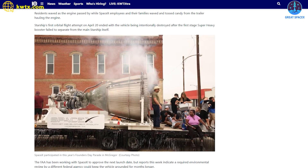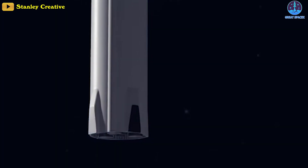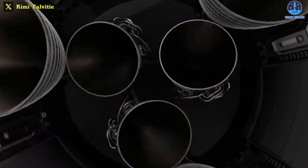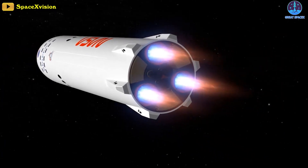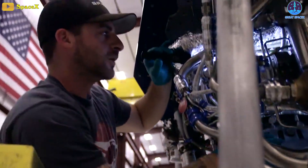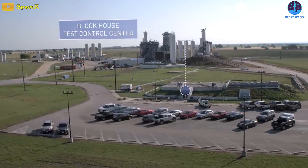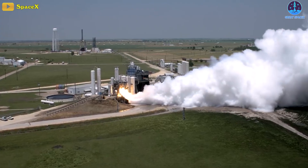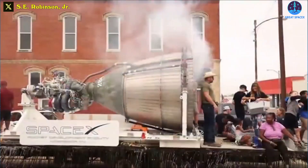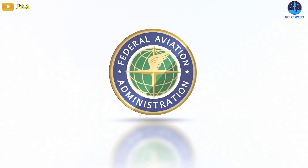As the engine made its way through the streets of downtown McGregor, people enthusiastically waved at the spectacle. The Raptor vacuum engine is a crucial component of SpaceX's plans to return NASA astronauts to the Moon and send humans to Mars. Starship is equipped with three sea-level Raptors for atmospheric flight and three vacuum-optimized Raptor engines for propulsion in space. Every SpaceX rocket engine undergoes rigorous testing at the McGregor facility before being shipped to California, Boca Chica, or Florida.